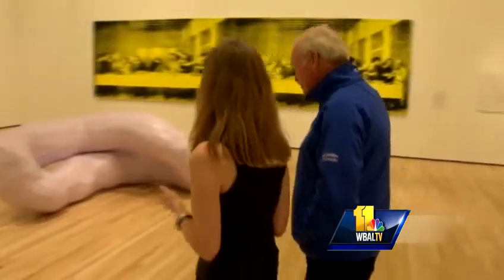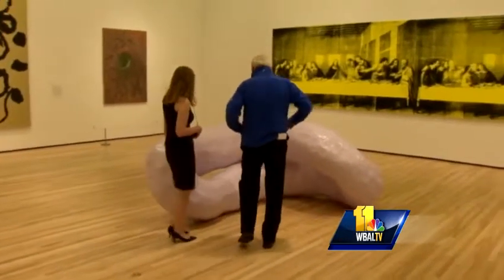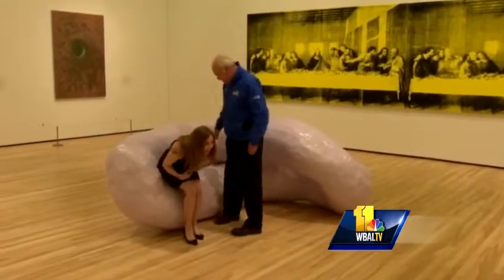And in the middle of the gallery, we have these fantastic sculptures by the artist Franz Vest that have these great pop colors, and they're also touchable. You can touch these, and then you can also have a seat.